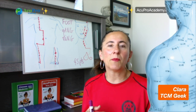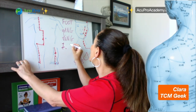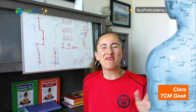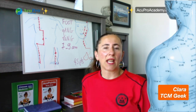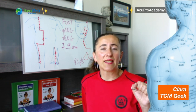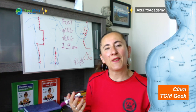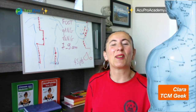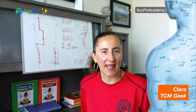The foot yangming stomach meridian is most active from 7 to 9 AM — breakfast time after we've fasted all night. It's really good to start with warm water with a little squeeze of lemon juice to open up the digestive system, then have a nutritious, mindful, enjoyable breakfast — not a quick coffee on the run. We want to be mindful at the beginning of the day and nourish the body from 7 to 9 AM.